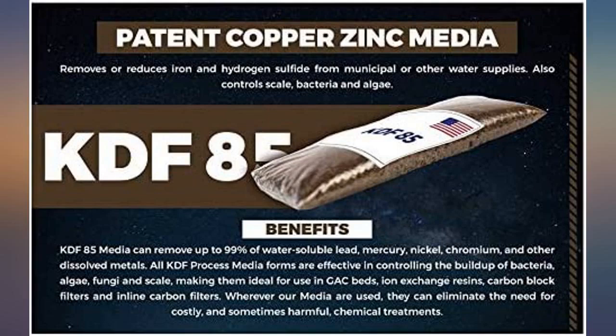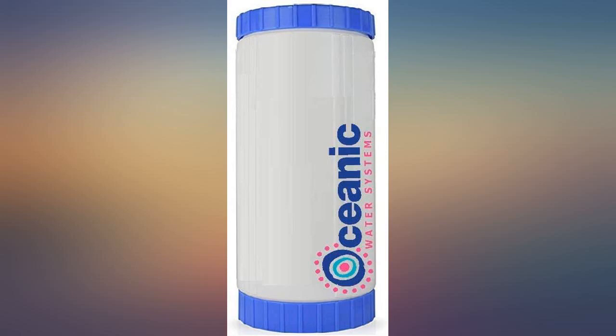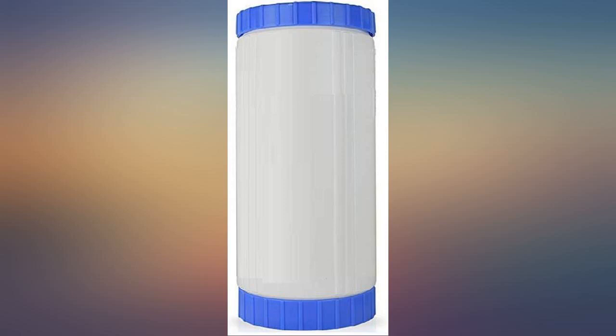I used it before my water storage tank with great results. Fit my filter perfectly. Can taste the difference. I definitely will purchase again. Oceanic ships fast.